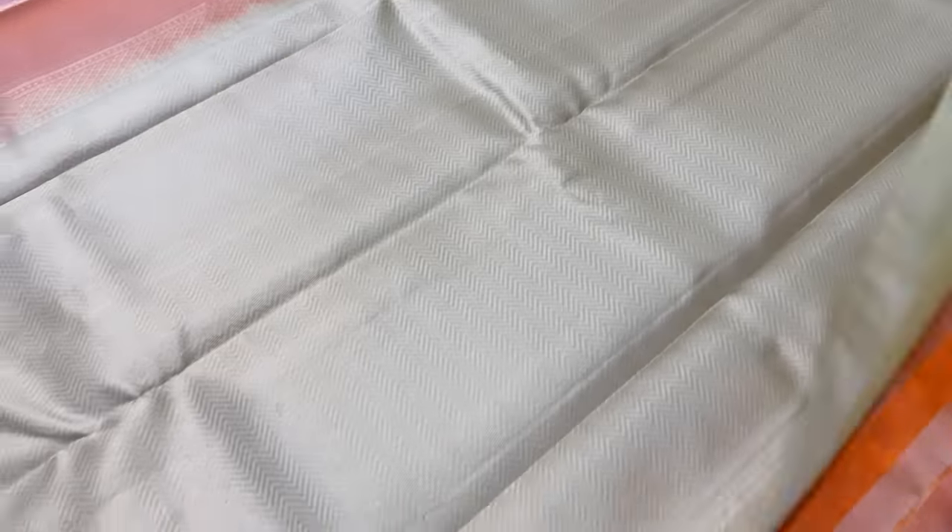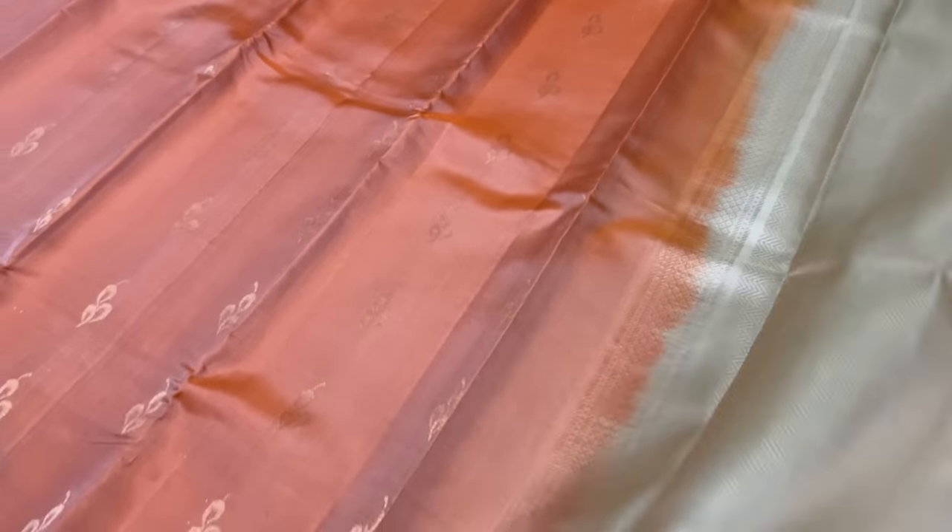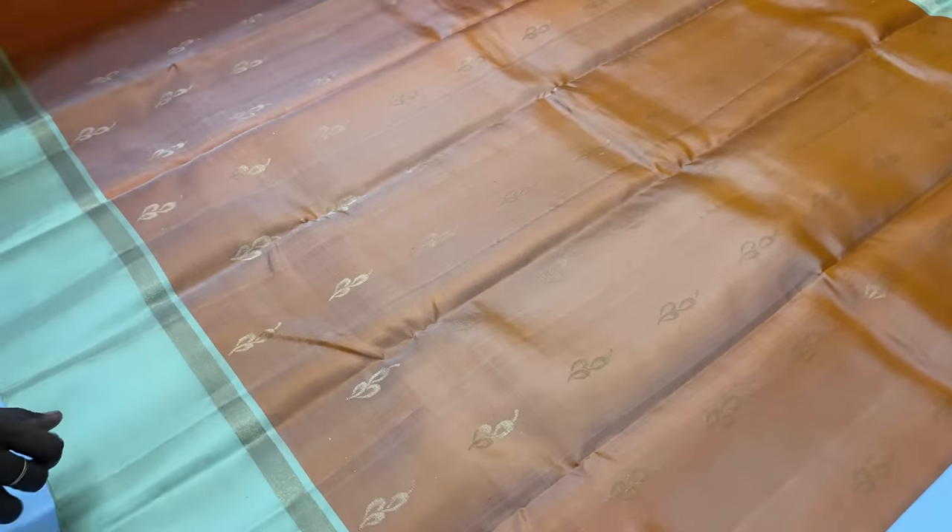Next sari is 1357. Blouse is half white cream color. Body of the sari is pastel orange shade. Full and full golden zari tested sari work.